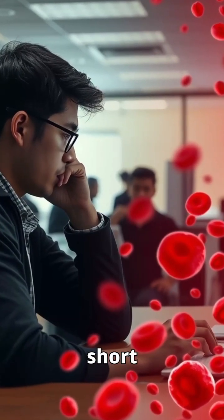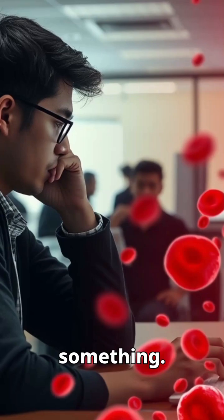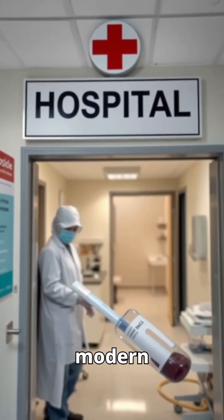Ever feel unusually tired, short of breath, or weak? Your blood might be trying to tell you something. Introducing the hemoglobin test — one of the most vital checks in modern healthcare.